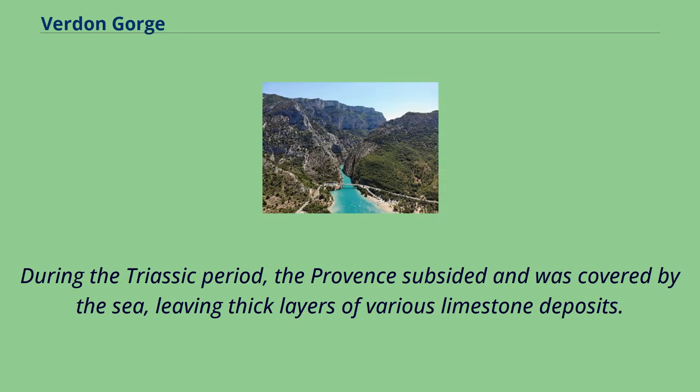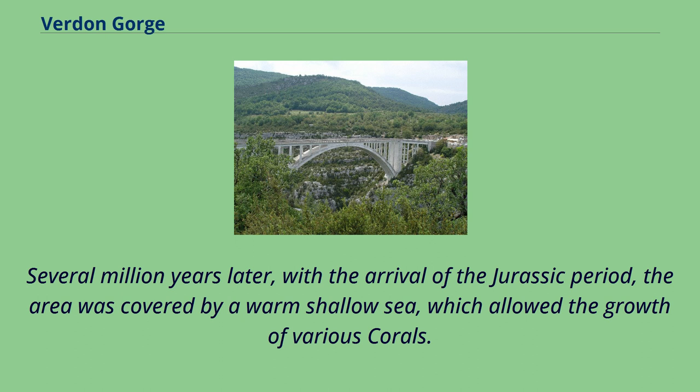During the Triassic period, the Provence subsided and was covered by the sea, leaving thick layers of various limestone deposits. Several million years later, with the arrival of the Jurassic period, the area was covered by a warm shallow sea, which allowed the growth of various corals.